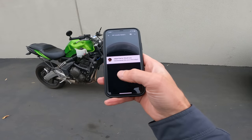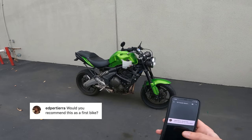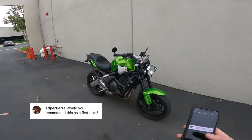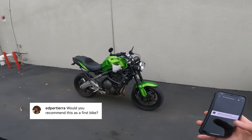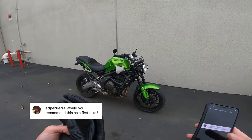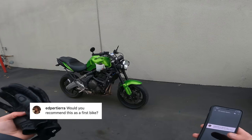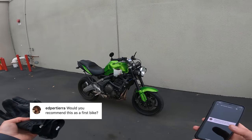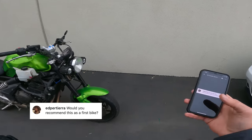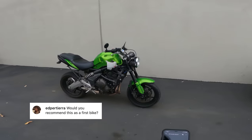Ed Pertiera asks: would you recommend this as a first bike? You know, this Versus 650, this Battletoad — yeah, I think I would. Why not? It's safe, it's sound, it's just horribly ugly, which I think is good for a first bike. I know a lot of people ride motorcycles because they're cool, but I don't ride motorcycles because I want to look cool. I think it's fun and I enjoy it and it makes me smile. So yeah, if you want this bike as a first bike, that is a good sign you're chasing motorcycling for the right reasons. Plus, if you tip it over, whatever.